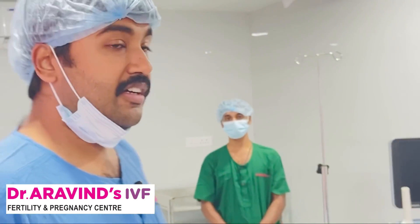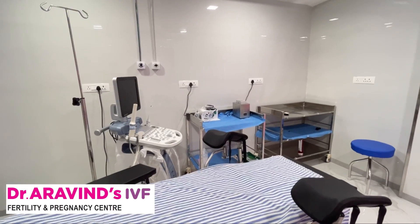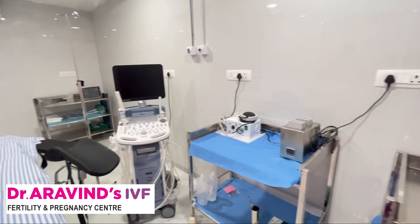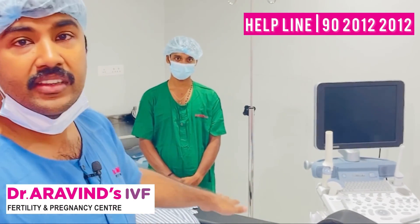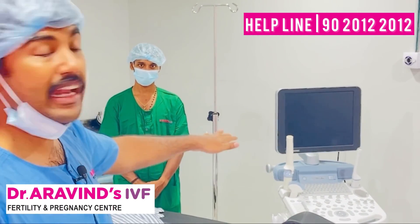In this IVF OT, when the patient comes, the patient lies down here and there will be a scan. When we do the egg collection — the egg pickup — we collect the follicles through the scan. We take the follicular tubes and give them to the embryology lab. This IVF OT is mainly for egg collection and embryo transfer.